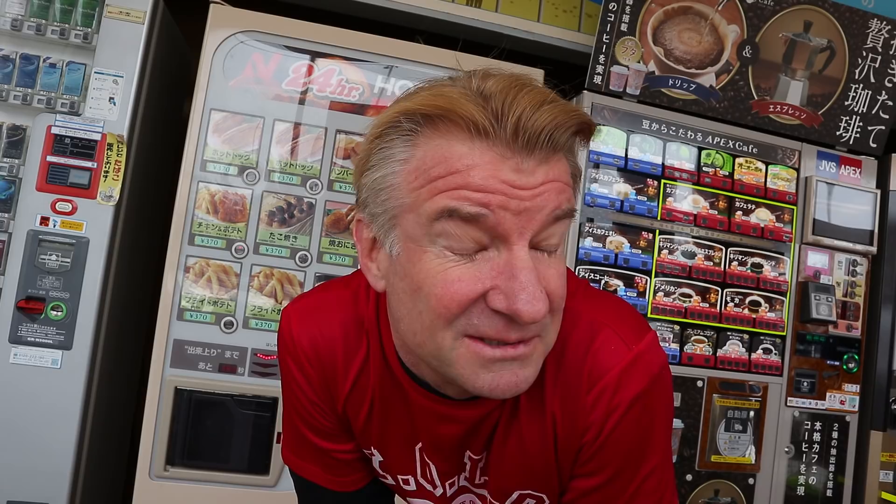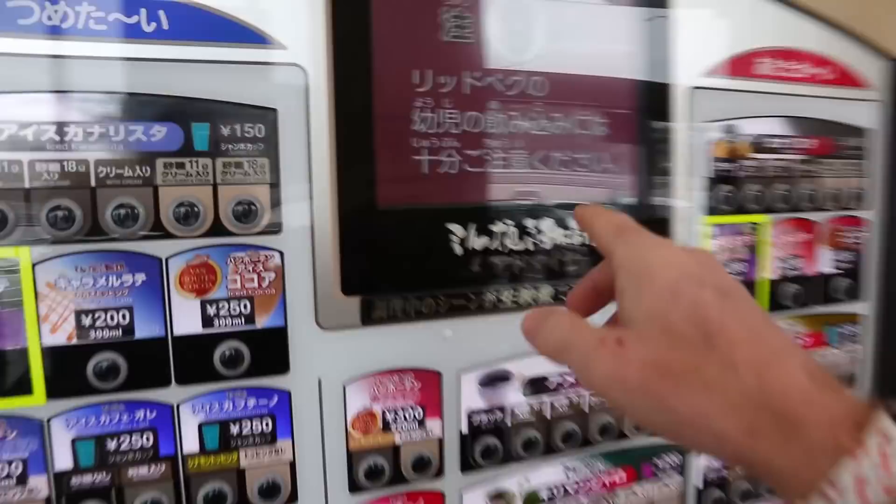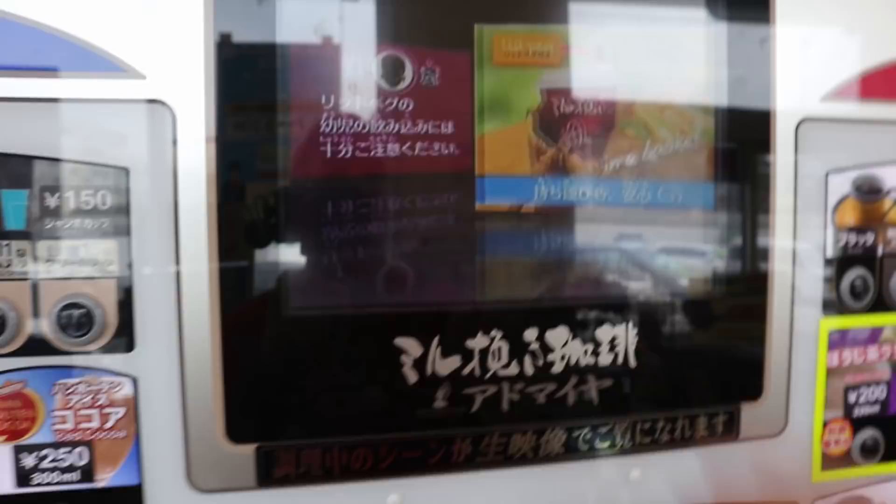Let me give you a look at some of the other machines here. Mostly hot coffee. They've all got screens and it shows you what's going on inside the machine. You can get 7 grams of cream and sugar or 11 grams of cream and sugar — you can choose. And then there's just the standard can vending machine.